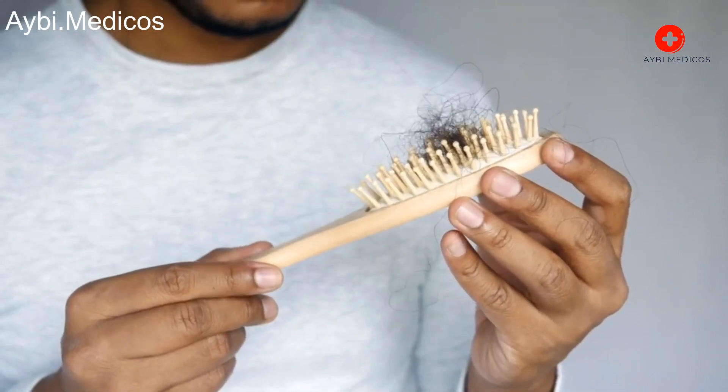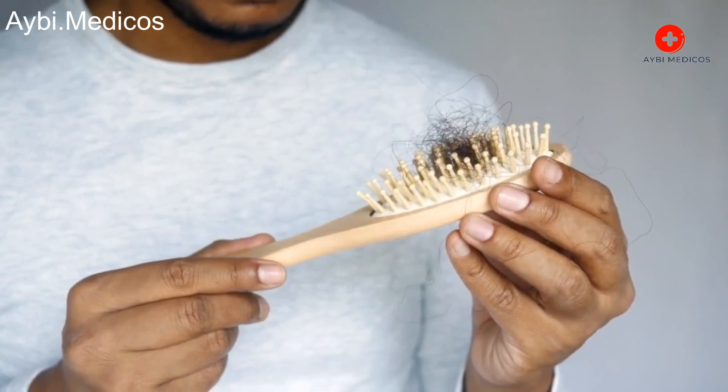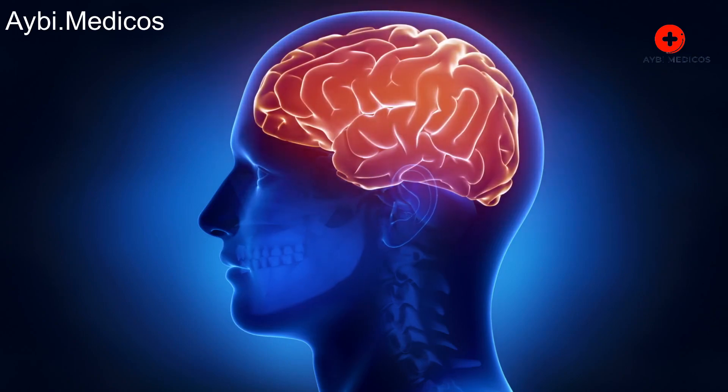Head lice are small parasitic insects that live on the scalp and feed on human blood. They are commonly found in children, but can affect people of all ages. Here is how head lice live.